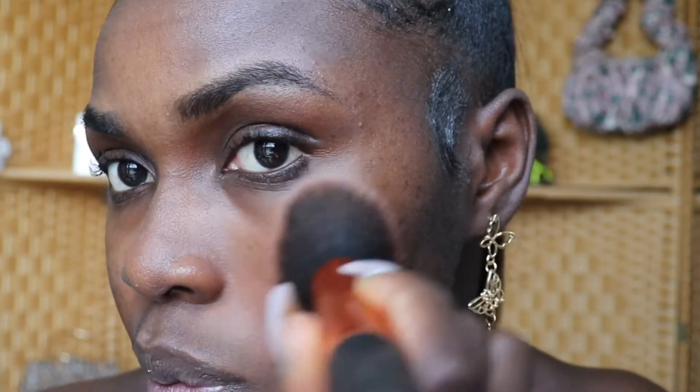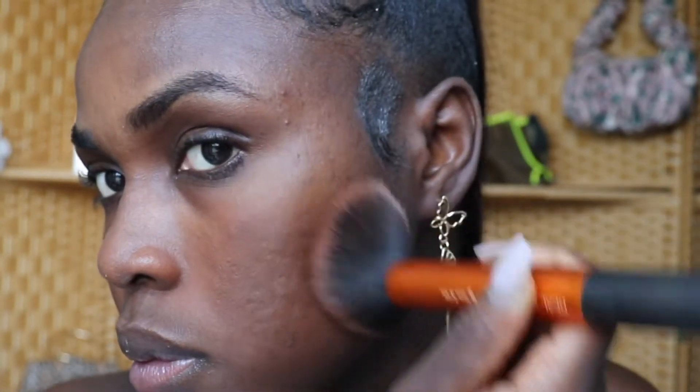Once that primer has set in, I'm going to use the MAC Studio Fix Powder Plus Foundation in shade NW55. I love this. I'm using a Real Techniques brush. This is what I'm going to use to cover up my blemishes. I am not using a liquid base foundation — this is a foundation and a setting powder in one. And this is after the foundation powder has been applied.